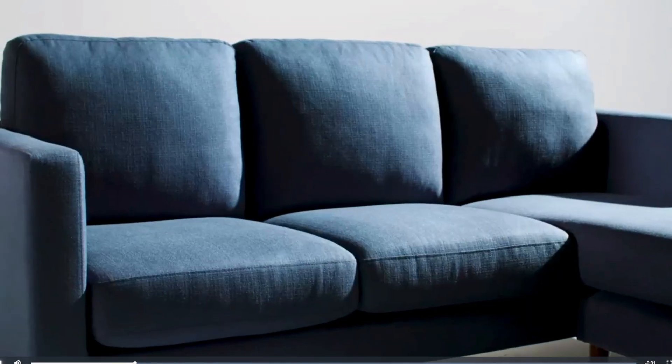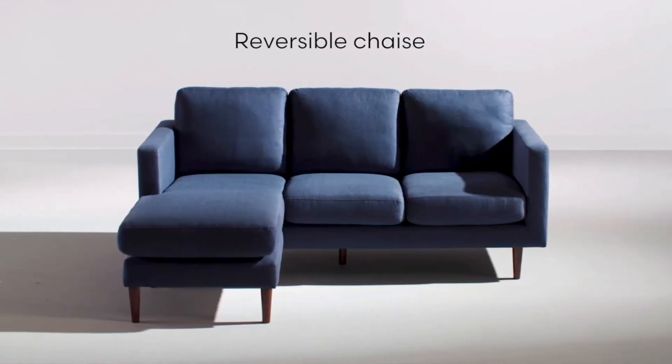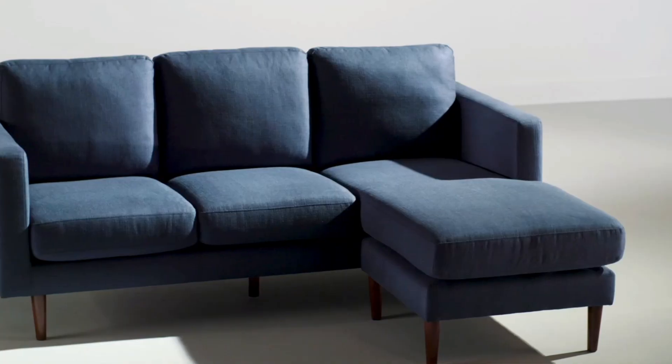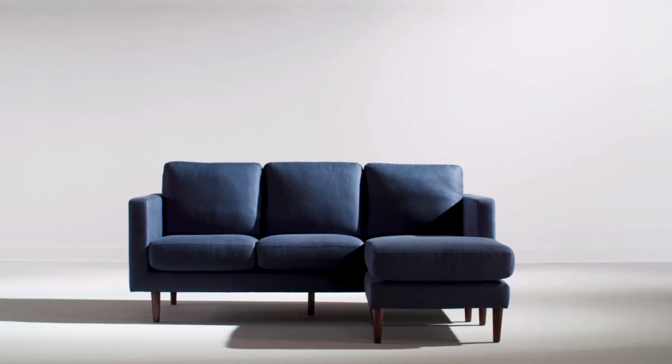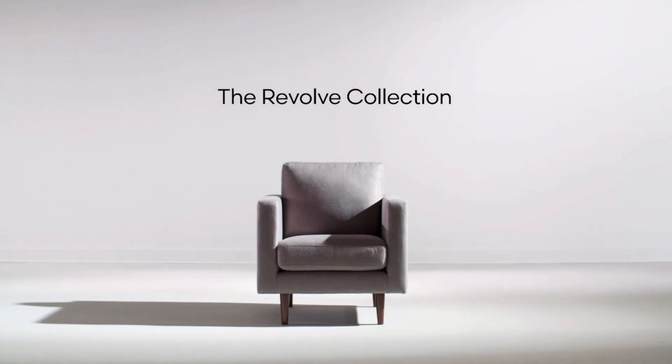Cleaning is easy — simply wipe down the surfaces with a soft dry cloth. Assembly is simple and quick; you just fit the legs together, which come zippered inside, and you're ready to go. The user manual is provided in PDF form to help with assembly. Overall, this offers a modern look with sturdy construction and comfortable cushioning, making it an ideal piece for relaxation. The chaise feature also provides flexible seating arrangements.